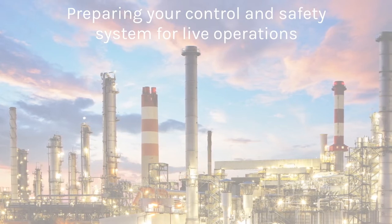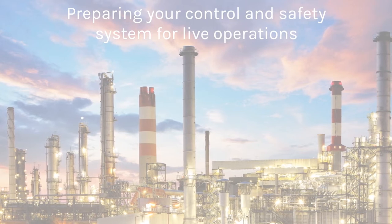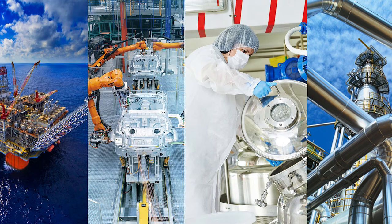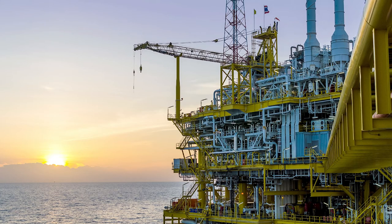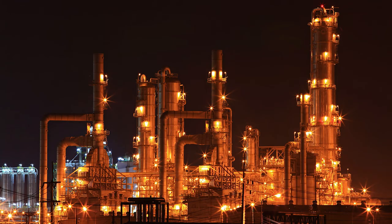This notably cuts cost by reducing the risk of on-site accidents, personnel exposure, and reducing travel costs. Our solutions work with all major control systems and have been applied in various industries including oil and gas, chemical and petrochemical, and nuclear and power generation.